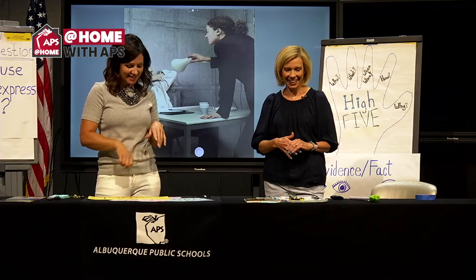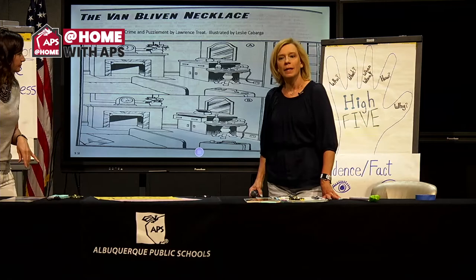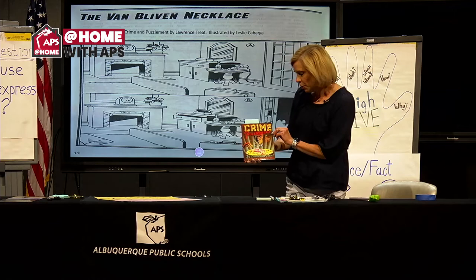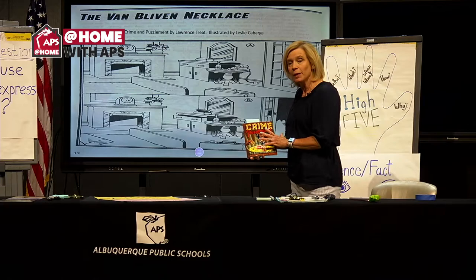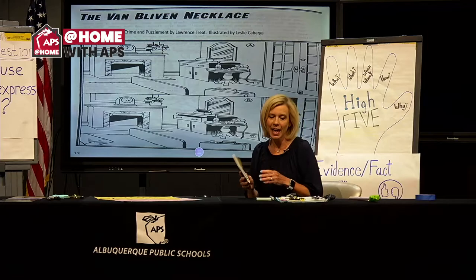To practice, we have some mysteries to focus on all week — we'll be reading mysteries, looking at mysteries, and writing about mysteries. These aren't real, but the skills we're working on are really strong skills to be a great reader, writer, and citizen. We have a mystery from a book called Crime and Puzzlement, written by Lawrence Treat and illustrated by Leslie Kabarga. The mystery we've chosen today is called The Van Blyven Necklace.